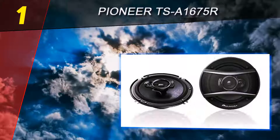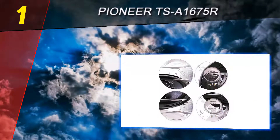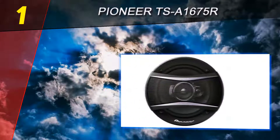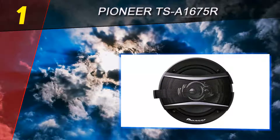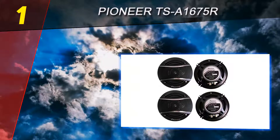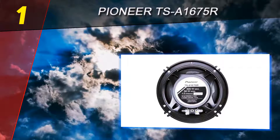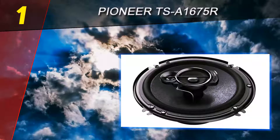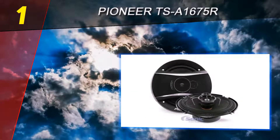Coming in at number one on our list is the Pioneer TS-A1675R. More than just a premium music listening experience, this speaker is also great because of its aesthetics — add it to your car and your friends won't stop admiring it. The materials used are also lightweight, especially the elastic polymer. It also features a heat-resistant voice coil.